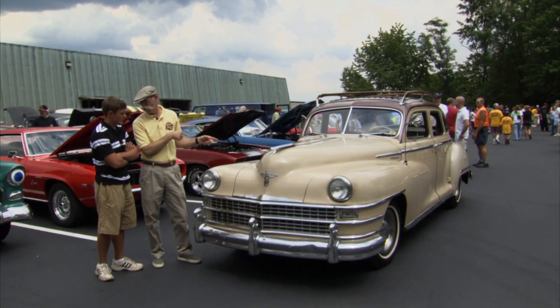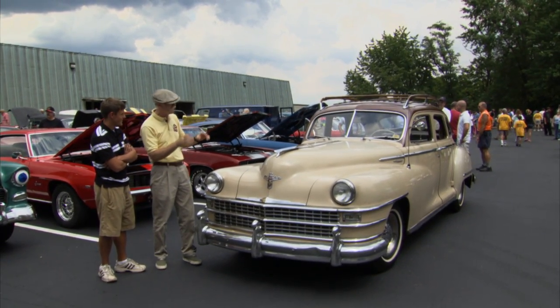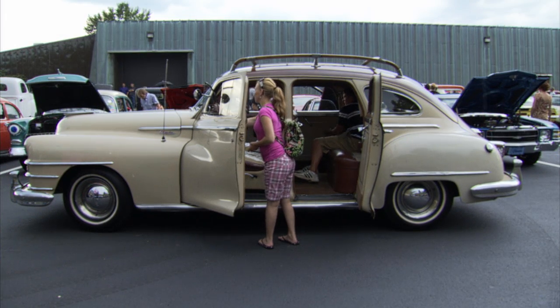Well Mike, this is your car. Yes it is. That is amazing. It's a 49 Chrysler Traveler, right?